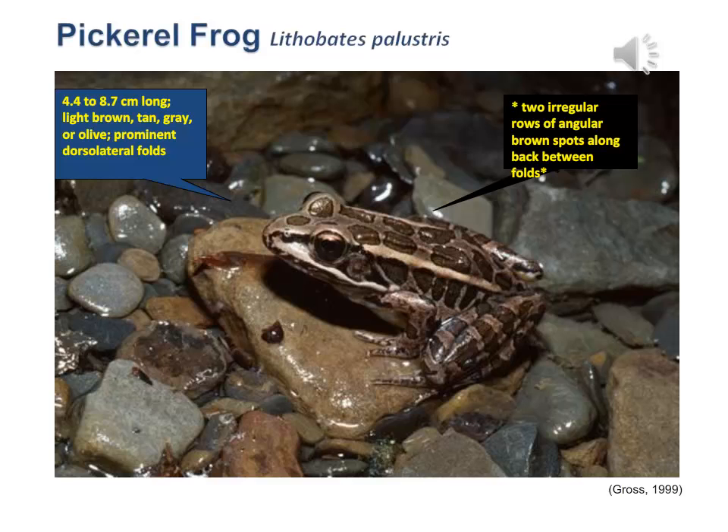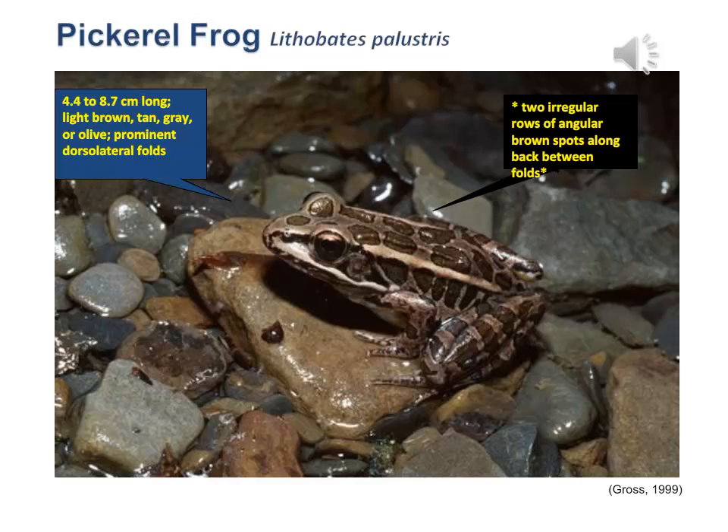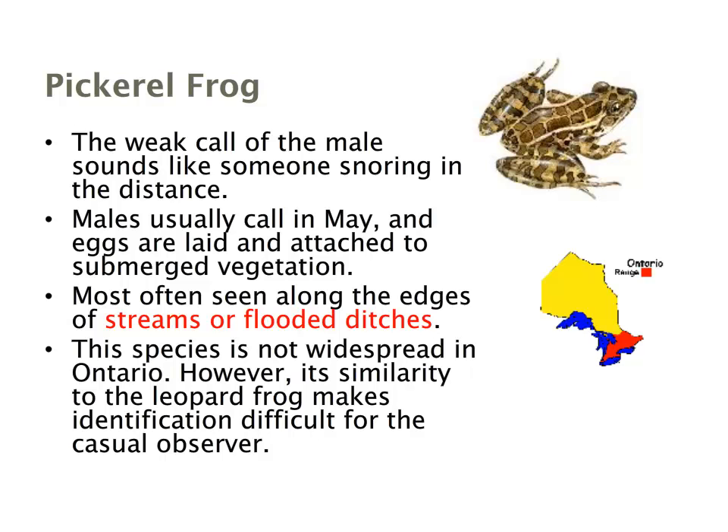The pickerel frog is similar in size at 4.4 to 8.7 centimeters, but contrasts with the northern leopard frog in both color — tan or gray with olive rather than green and white — and spot pattern. Pickerel frogs have only two rows of spots, which are larger, more regular, and fewer than the leopard frog's, occurring between the dorsolateral folds. They start calling in May, laying eggs attached to submerged vegetation, and are often seen in streams and flooded ditches. Their range is limited to eastern and southern Ontario, and confusion with the leopard frog is common among casual observers.